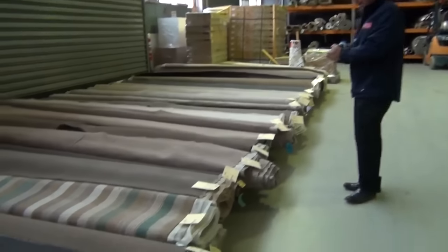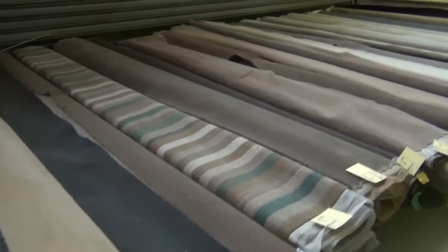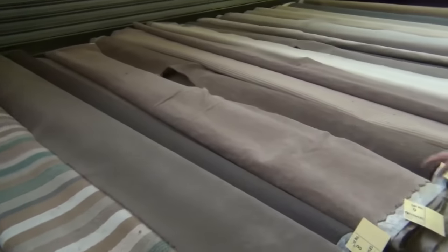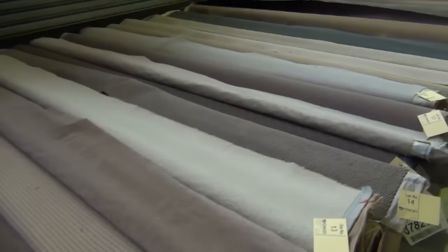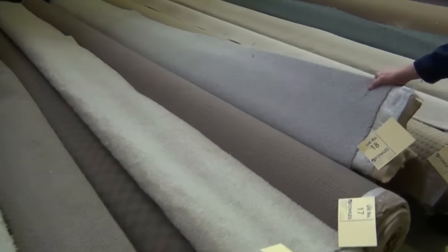We're going to start off with the roll-ins and off-cuts today, and we've got some great rolls that have come in — all new stock. Good range of colours; we've got solution dyed nylon, plush pile, twist pile, wools, loop piles — a bit of everything in these roll-ins and off-cuts. Selling for everyone, and we've got all these nice colours too, like that nice wool carpet there.